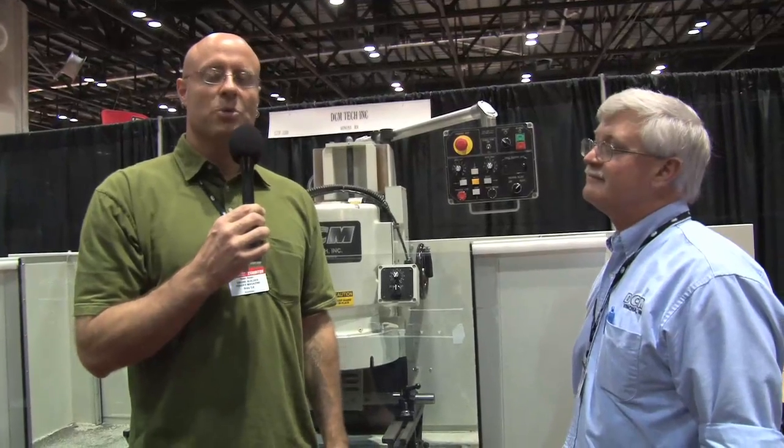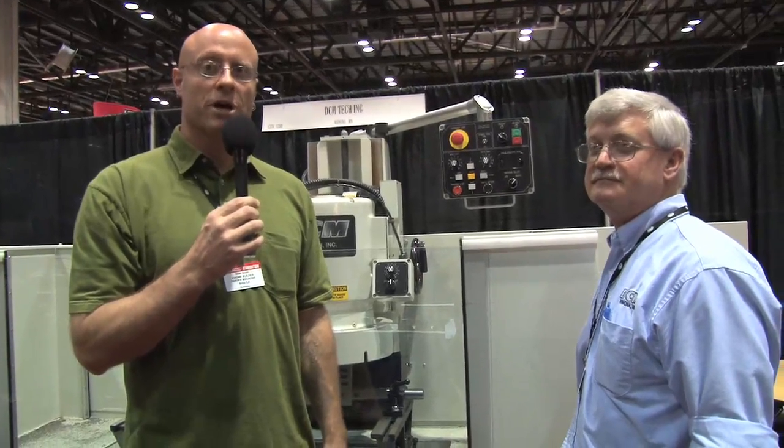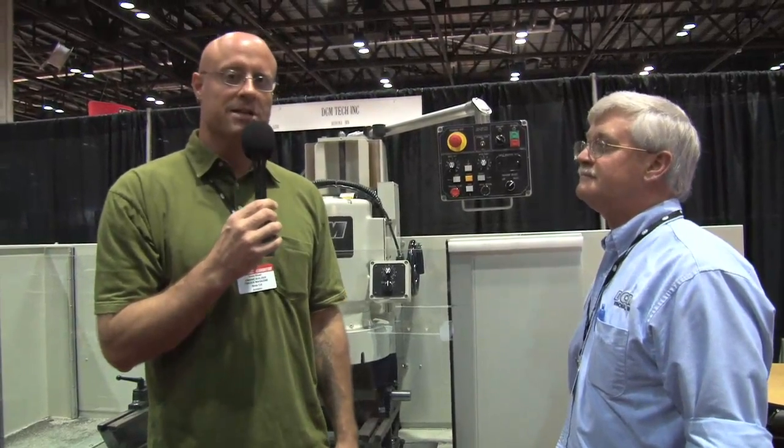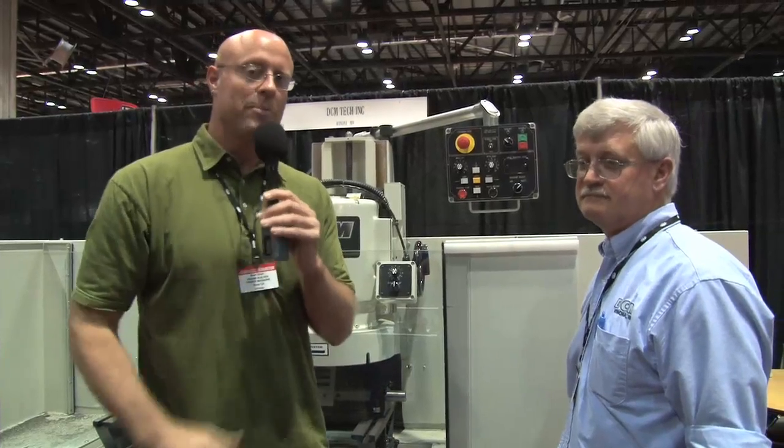We're here at the 22nd annual PRI show in Orlando, Florida. We're here with Randy Taylor from DCM and he's going to tell us a little bit about why DCM is here at the PRI show.